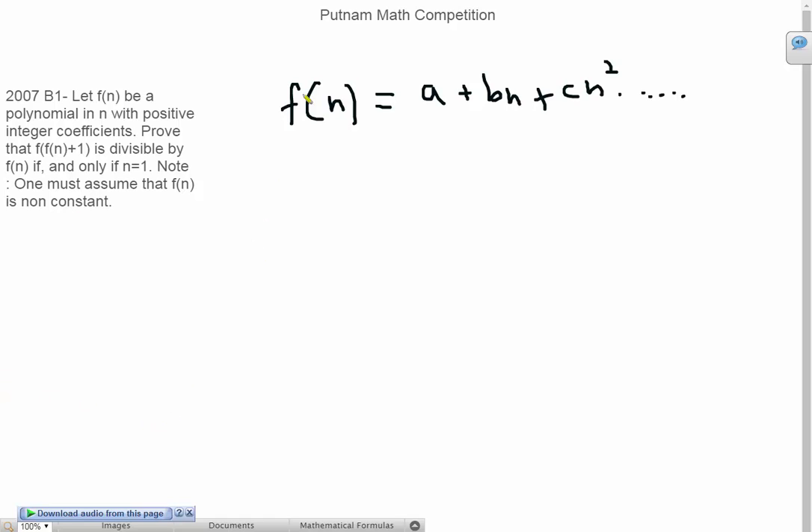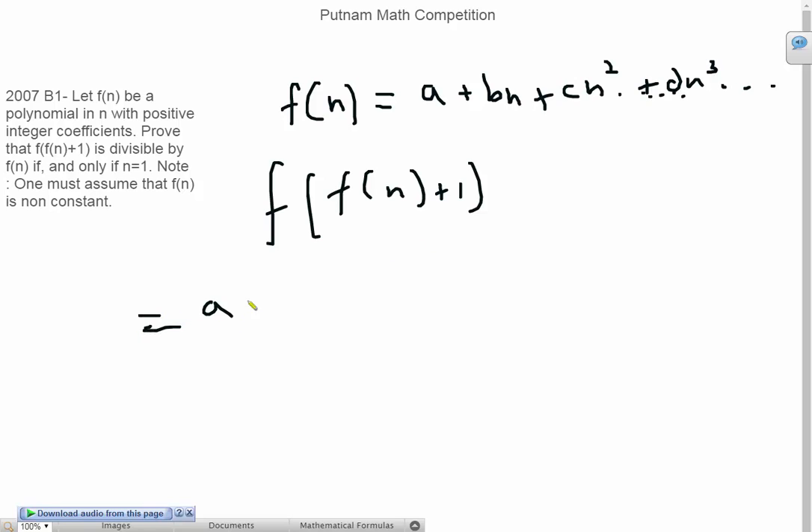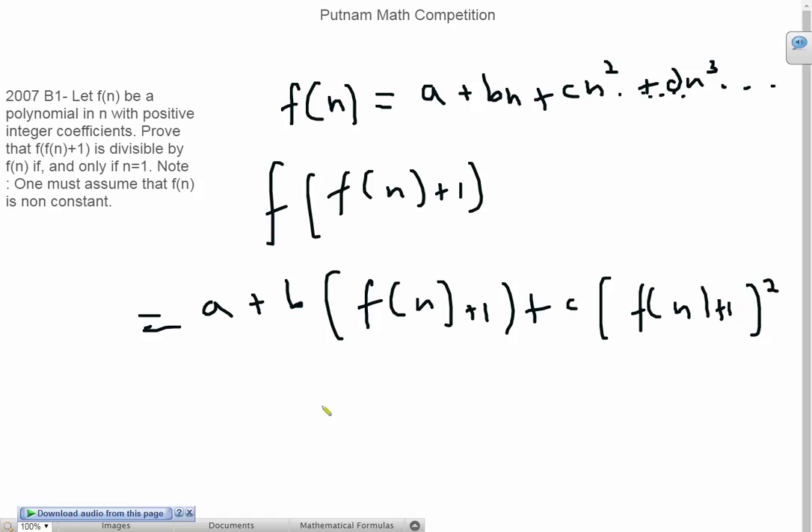So first off we have f of n equals a plus bn plus cn squared plus dn cubed and so on to the highest degree of this polynomial. So we have f of f of n plus 1 is going to be a plus b times f of n plus 1, plus c times f of n plus 1 squared, plus d times f of n plus 1 cubed, and so on. Basically we just replace n with f of n plus 1.